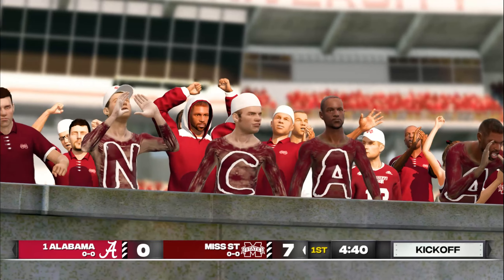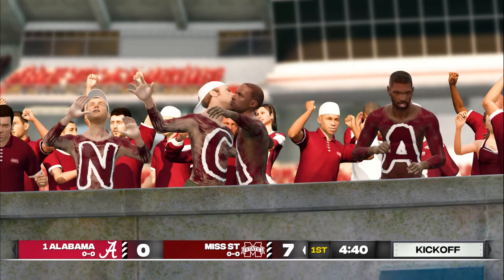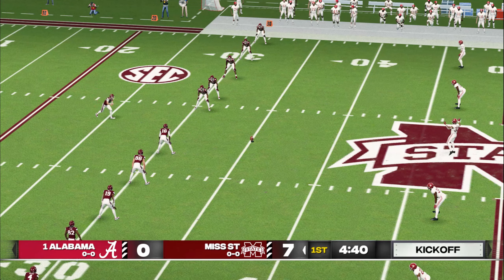He adds the extra point. So that's an 8-play, 58-yard drive, and the result: 7 points. Our score: 7-0.